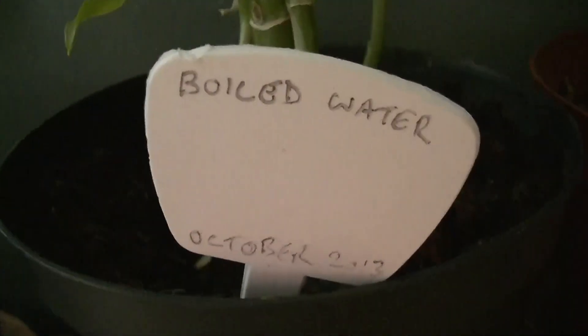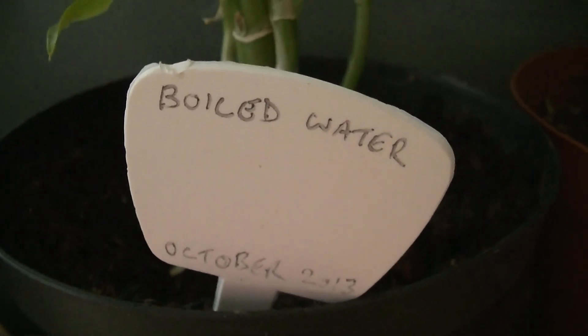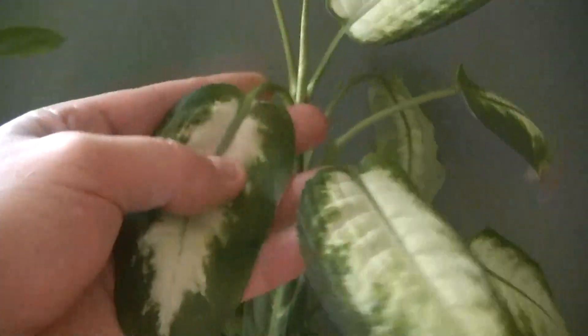This one is not doing too good — looking at the label, we can see it's boiled water. I was trying to establish with the tea whether it was the boiling of the water or the actual tea bag that was causing enhanced growth in the plant. As you can see, the boiled water is not doing very well at all.